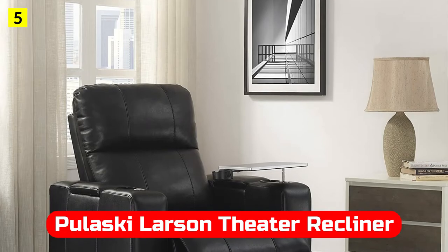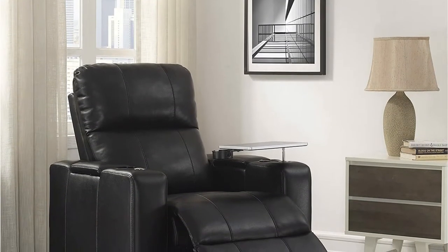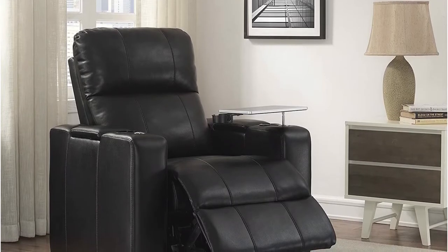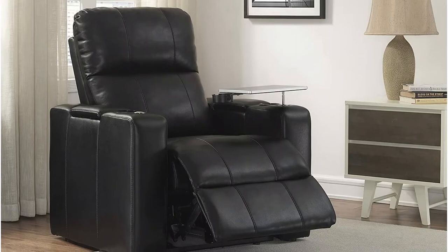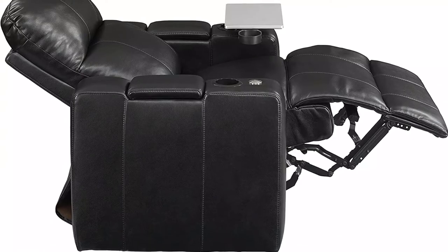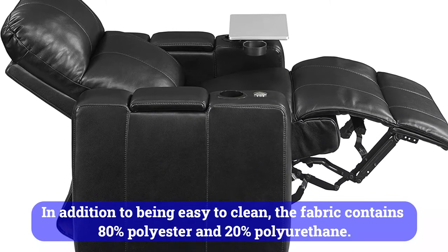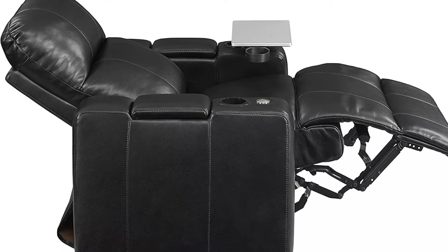At number five is the Pulaski-Larsen Theatre Recliner. Pulaski-Larsen is a great single recliner available in three colors: black, charcoal gray, and red. Besides being easy to adjust, the chair's recliner can also be fully lowered so you can even take a nap in it. Pulaski-Larsen's single recliner is upholstered with premium faux leather that is breathable and soft to the touch. In addition to being easy to clean, the fabric contains 80% polyester and 20% polyurethane. With the touch of a button, you can easily switch positions on this reclining chair.